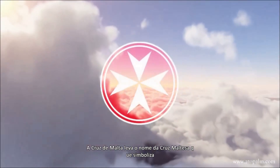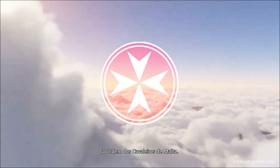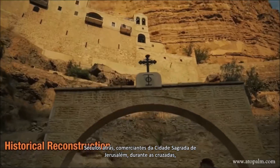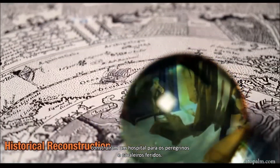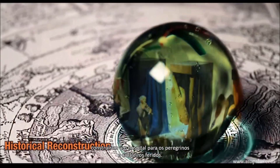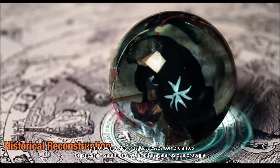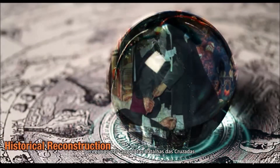The Maltese cross takes its name from the Maltese cross that symbolizes the order of the Knights of Malta. Centuries ago, merchants who settled in the holy city of Jerusalem during the Crusades established a hospital for wounded pilgrims and knights. As the Crusades progressed, these merchants organized into an order of knights who protected pilgrims from the bloody battles of the Crusades.